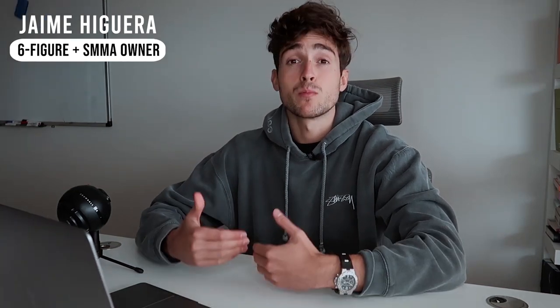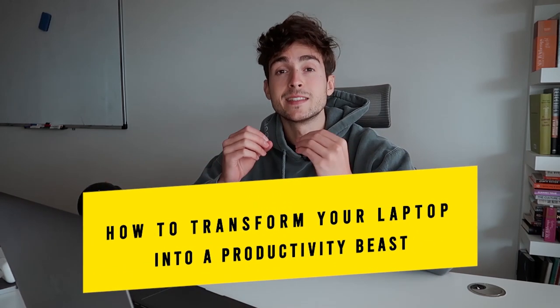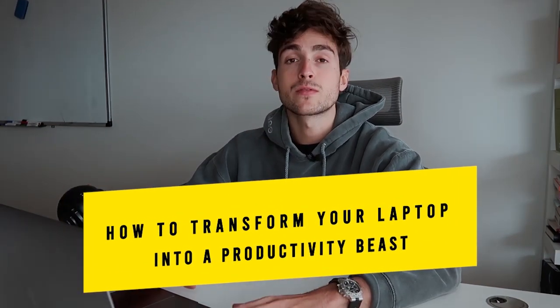I've used this machine to scale my online business well past the six-figure mark. I use it daily to speak to my clients, my team members, and to post content online and reach millions of people. As much as I love what this laptop has allowed me to do, it can also be one of the biggest distractions preventing you from hitting your goals. In this video, I'm going to share the tips and tricks to transform this machine into a productivity monster.